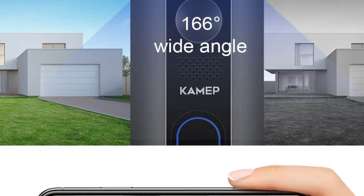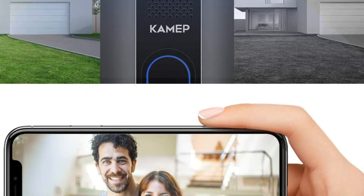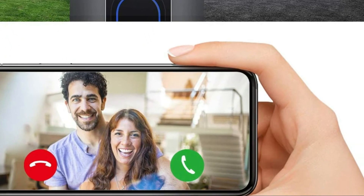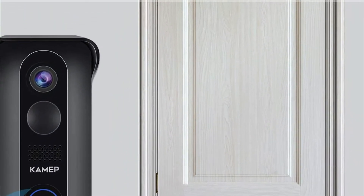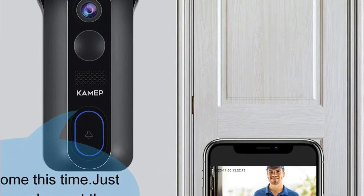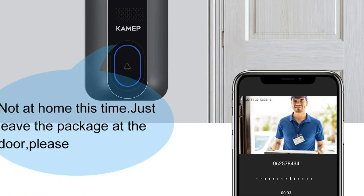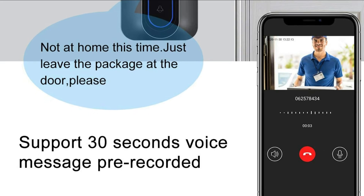You'll receive a push notification on your phone whenever someone passes through. You can look for any suspicious activity whether you're at the office, shopping, or on holiday at a distant location. The smart doorbell can be set up outdoors without wiring via the app, and it is compatible with both iOS and Android for several family members.